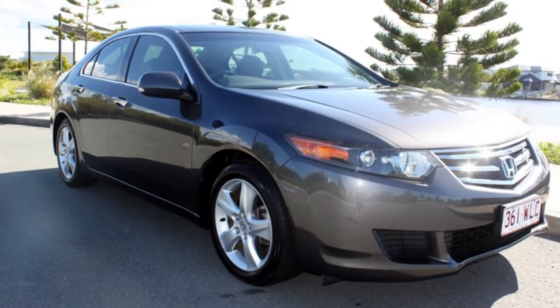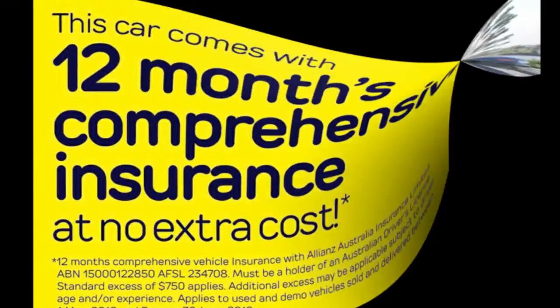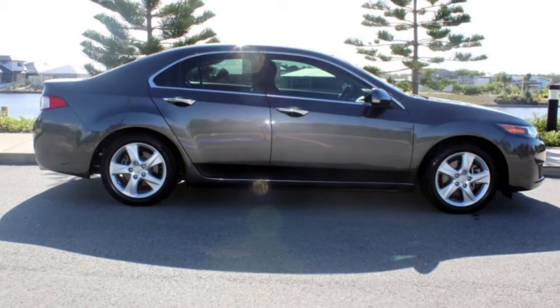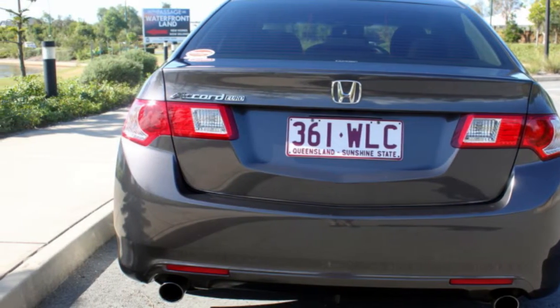Be the envy of your friends in this 2010 Honda Accord Euro. This Accord Euro has a reliable 2.4 litre engine that gives you more control with its manual transmission. The attractive grey exterior is complemented by its stylish interior.